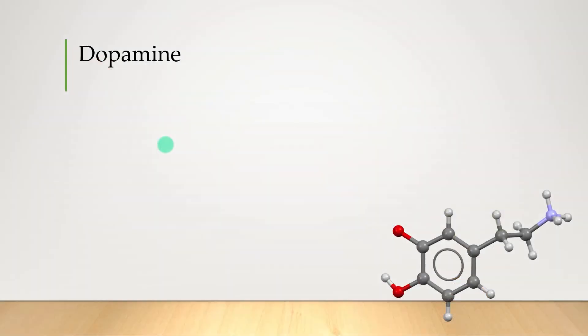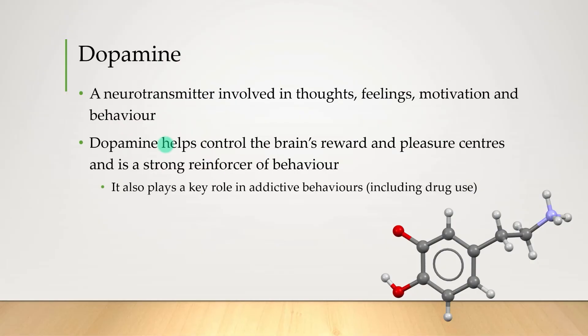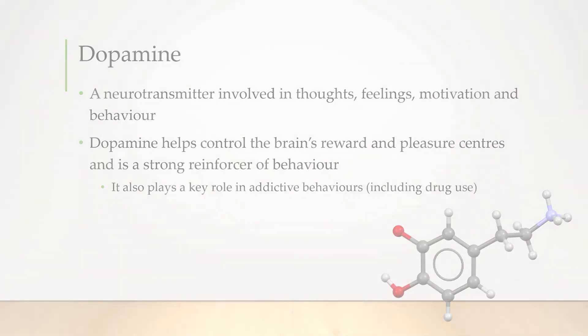Neurotransmitter number four: dopamine, which has quite successfully entered pop culture recently, getting a reputation as the pleasure chemical in the brain — and for the most part that's fairly accurate. Dopamine plays a really diverse role in our everyday behavior, but in general it explains why we engage in pleasurable activities. Dopamine generally makes you feel good, so if something makes your brain release dopamine you'll want to repeat that behavior. It's also key in understanding why humans get addicted to everything from drugs, to food, to social media.